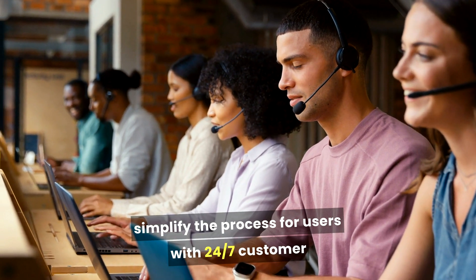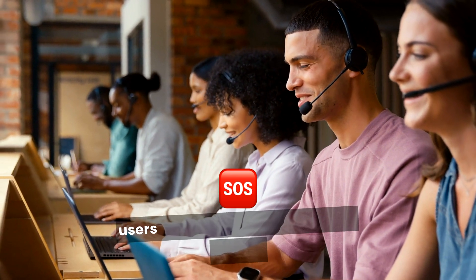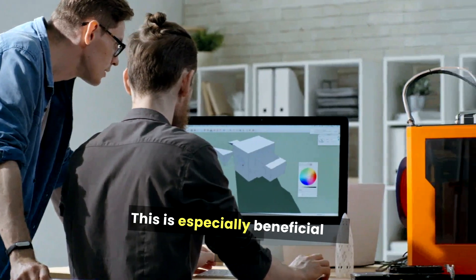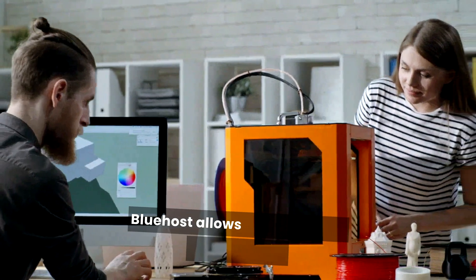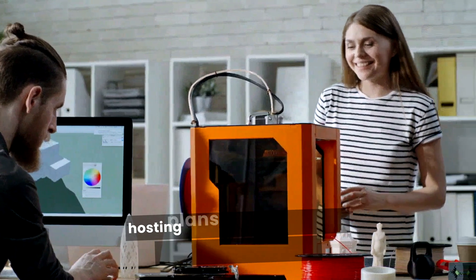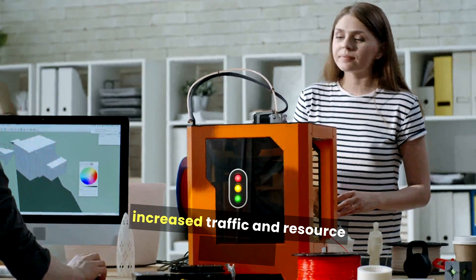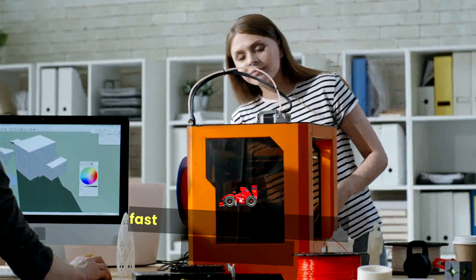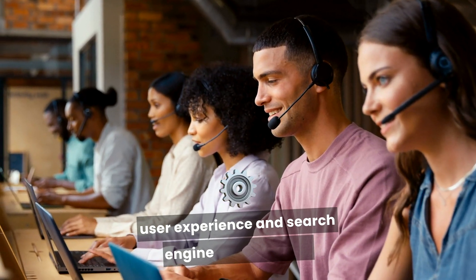With 24/7 customer support via chat, phone, and email, Bluehost ensures users can get help whenever they need it — especially beneficial for those who might encounter technical issues. Bluehost also allows users to easily upgrade their hosting plans as their websites grow, accommodating increased traffic and resource demands. The platform is known for reliable uptime and fast loading speeds, which are crucial for both user experience and search engine optimization.